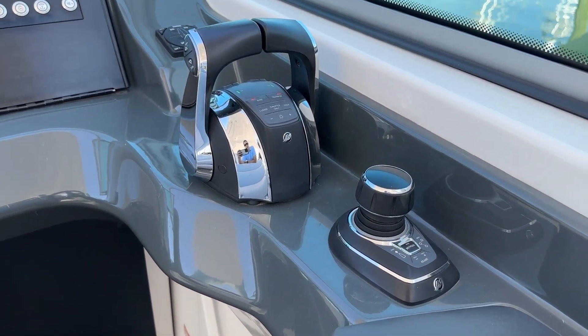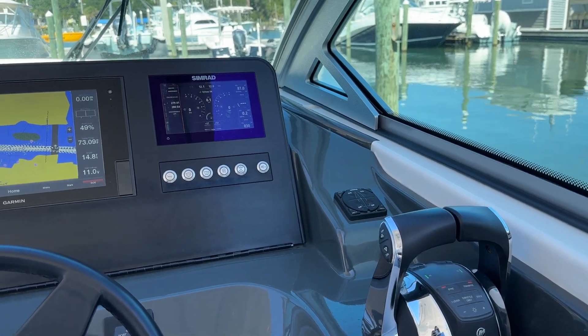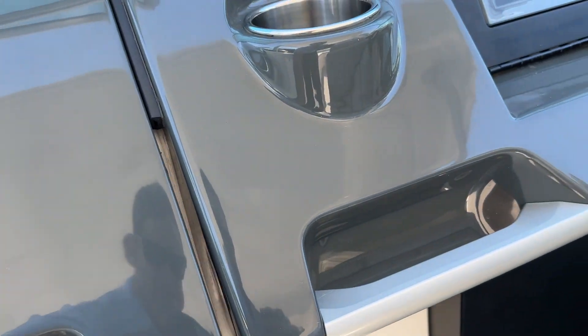This armrest flips up — that's where your VHF radio is. There's the joystick I mentioned to you earlier, digital throttle and shift, and automatic Lenco trim tabs. It's very well equipped. Working up, the console door opens up.